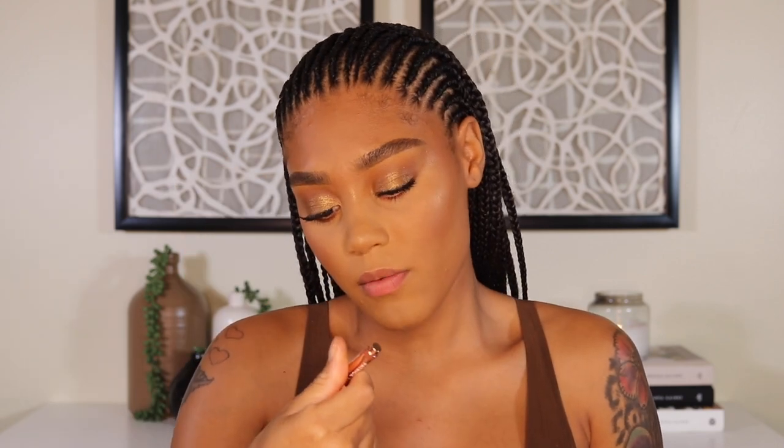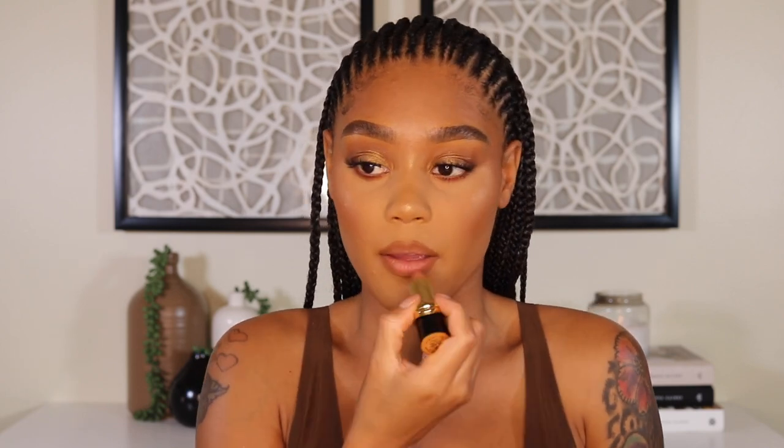For lips I'm going in with my Patrick Ta 'Oh She's Single' lip liner and just lining my lips — I love this lip liner because it looks just like my actual lip color. On top of that I'm taking the Pat McGrath Labs Luxe Trance lipstick in the shade La Beija and putting that in the center. Then on top of that I'm taking my NYX Butter Gloss in the shade Madeleine.